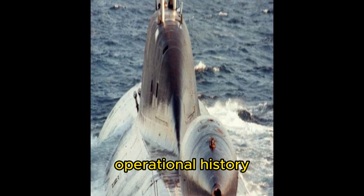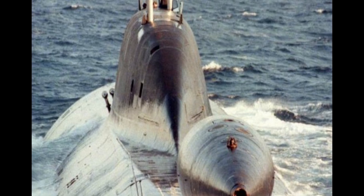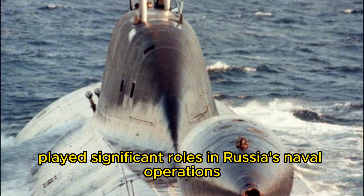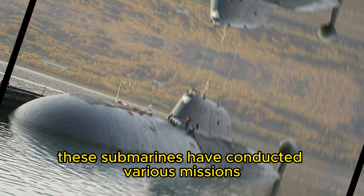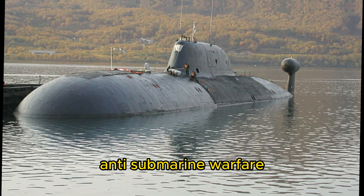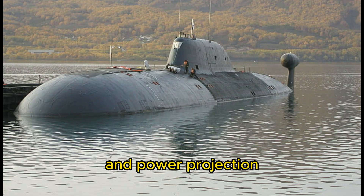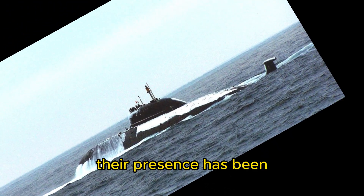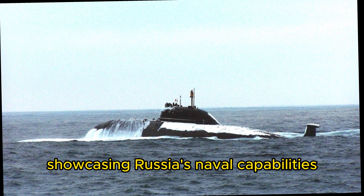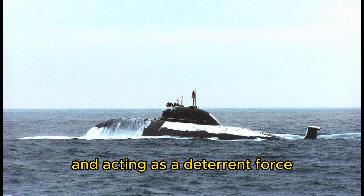The Akula-class submarines have played significant roles in Russia's naval operations and have also been exported to other countries. These submarines have conducted various missions, including intelligence gathering, anti-submarine warfare, and power projection. Their presence has been observed in different regions of the world, showcasing Russia's naval capabilities and acting as a deterrent force.